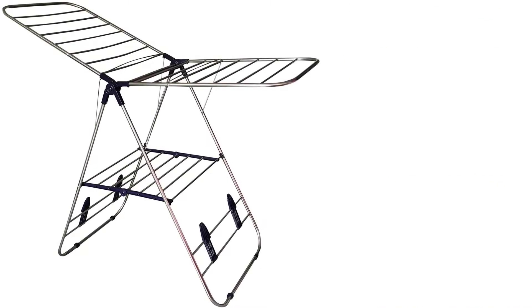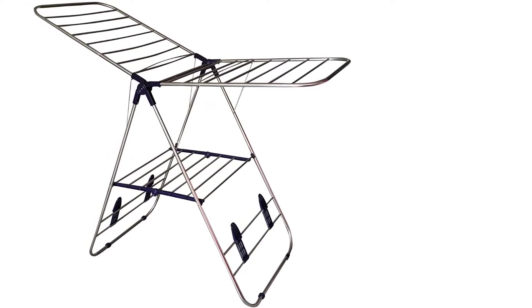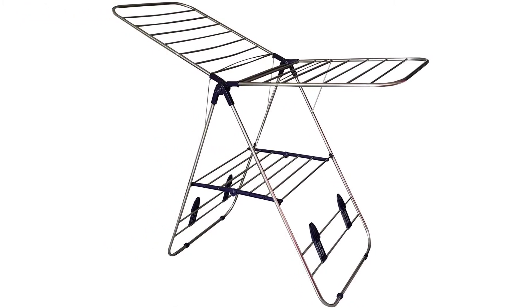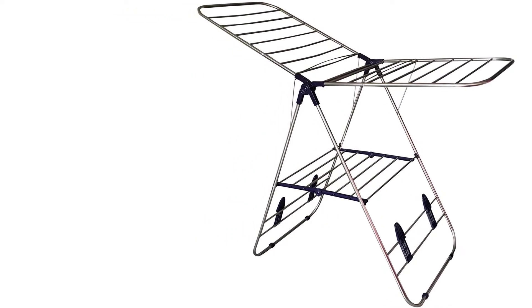Designed with high stability, it ensures that even when hanging clothes on one arm, the rack doesn't topple. The arms are adjustable, meaning they can fit your desired drying design. Measuring 58 inches long by 24 inches wide by 40 inches high, it guarantees ample drying space.